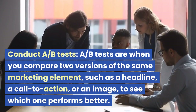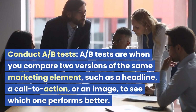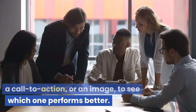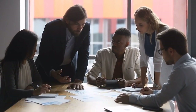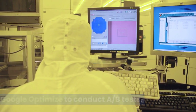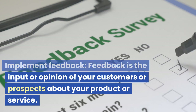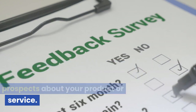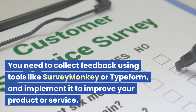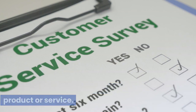Conduct A/B tests. A/B tests are when you compare two versions of the same marketing element, such as a headline, a call to action, or an image, to see which one performs better. You can use tools like Optimizely or Google Optimize to conduct A/B tests. Implement feedback. Feedback is the input or opinion of your customers or prospects about your product or service. You need to collect feedback using tools like SurveyMonkey or Typeform, and implement it to improve your product or service.